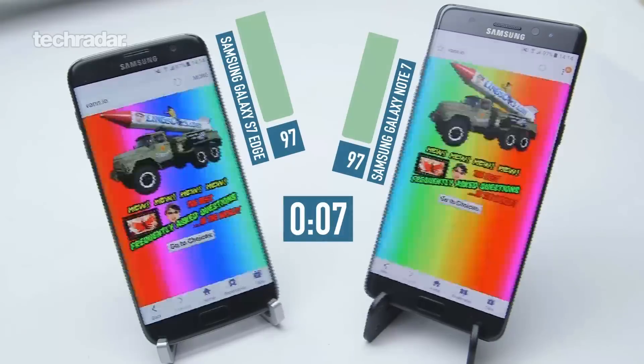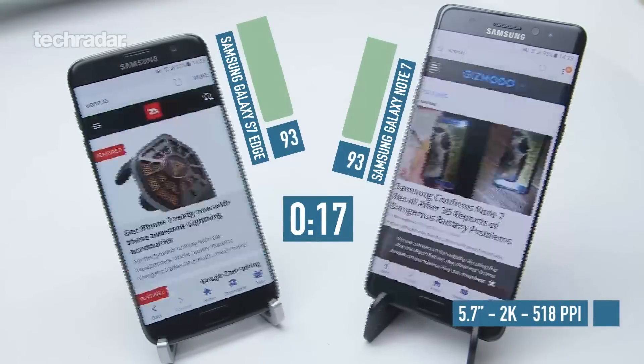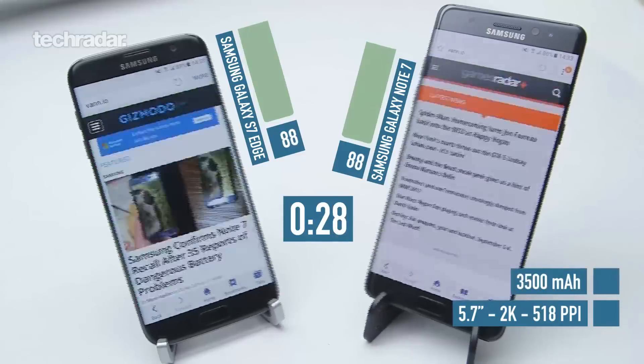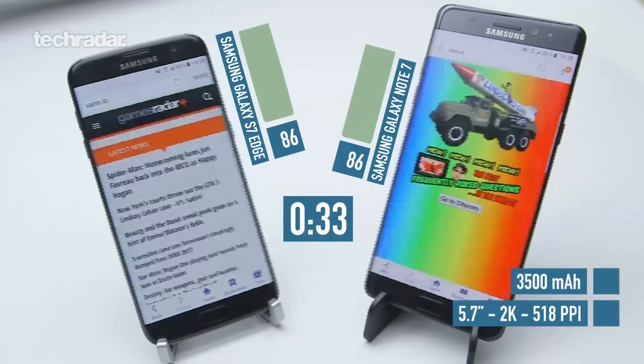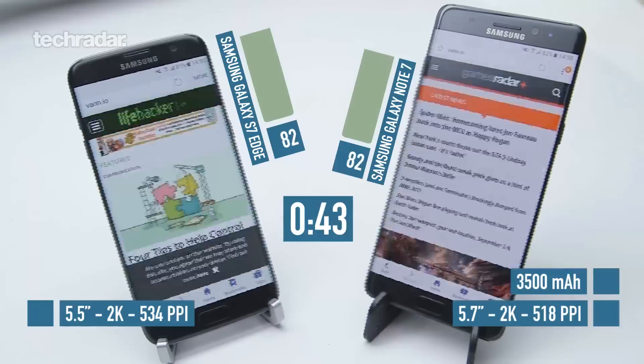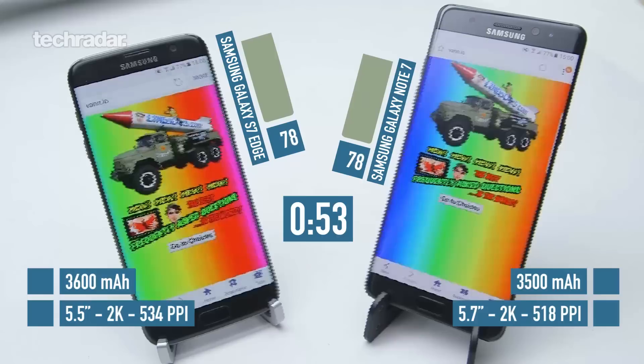The Samsung Galaxy Note 7 comes with a 5.7 inch screen with a 2K resolution — that's 518 pixels per inch — and under the hood is a 3500 milliamp battery. The Samsung Galaxy S7 Edge comes with a 5.5 inch screen, again a 2K resolution, which equals 534 pixels per inch, while the battery size is a 3600 milliamp cell.